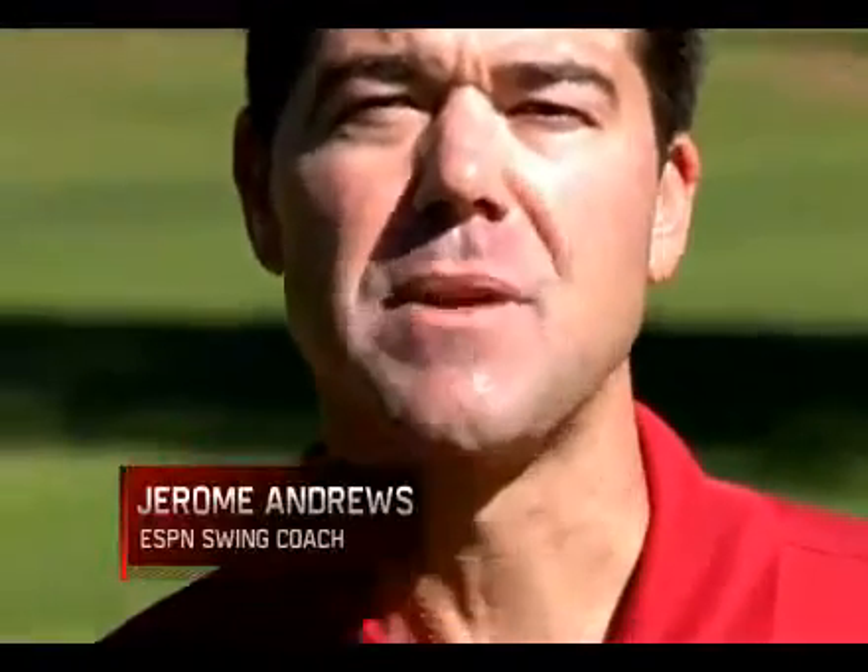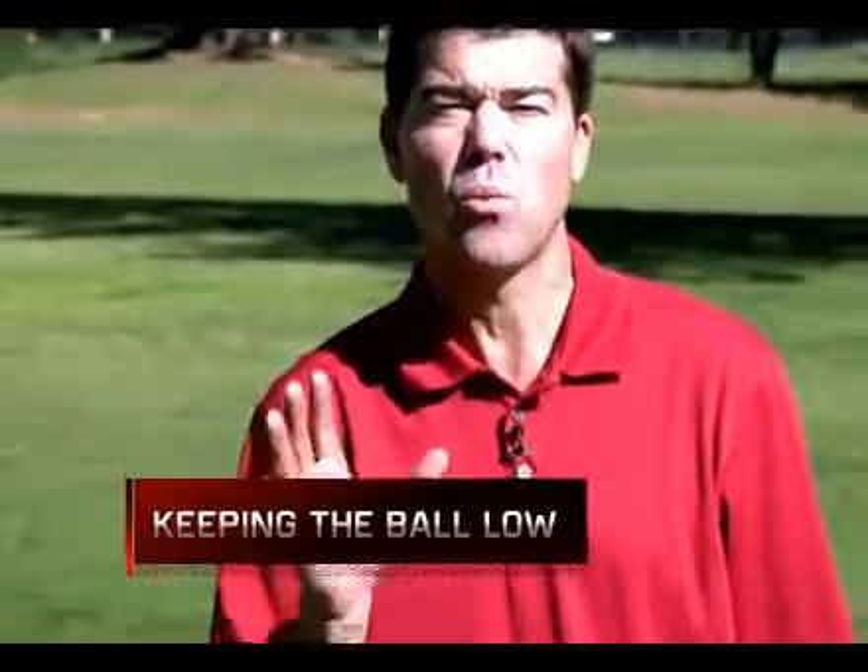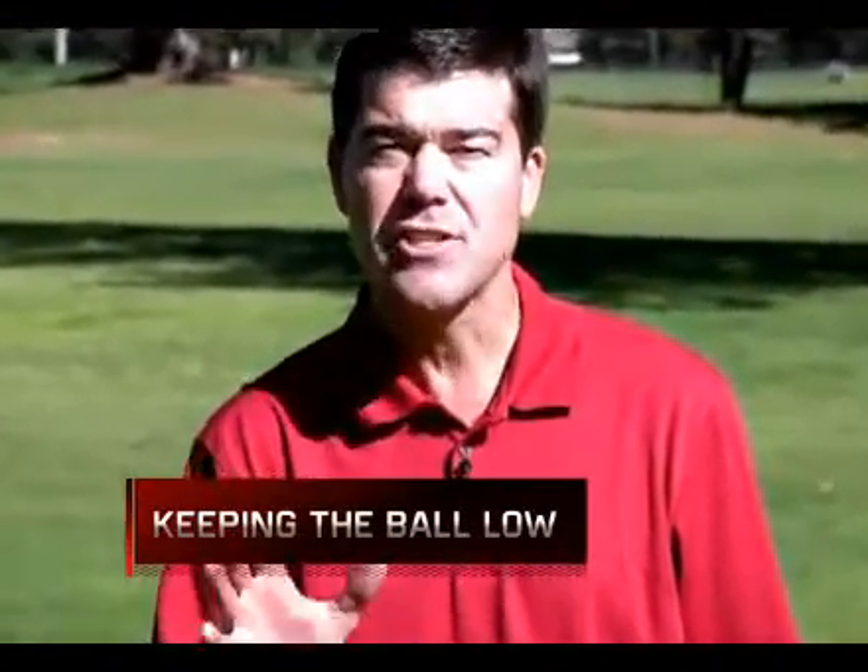Hi, I'm Jerome Andrews, your ESPN swing coach. This week, the PGA Tour comes from the AT&T Invitational at the Pebble Beach Golf Links in Pebble Beach, California. Players generally prepare for cold, wet, windy conditions. Here's how to hit solid shots underneath the wind.